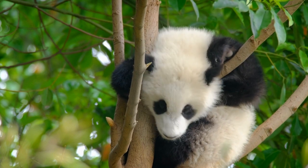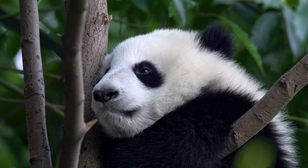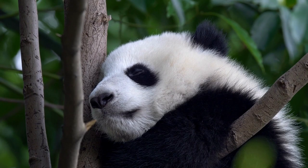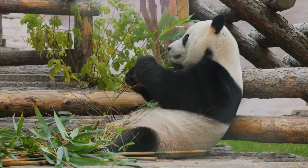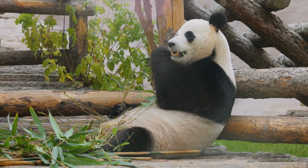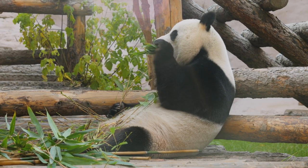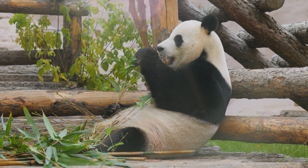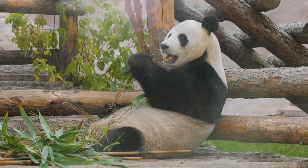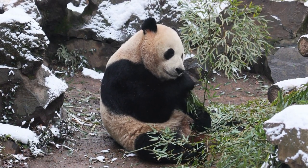Despite being classified as carnivores, the giant panda's diet is about 99% bamboo. Giant pandas are native to the mountainous regions of central China, primarily in the Sichuan, Shaanxi, and Gansu provinces. They inhabit dense bamboo forests, where they spend a significant portion of their time foraging for bamboo shoots, leaves, and stems. Due to the low nutritional value of bamboo, giant pandas have to consume large quantities to meet their energy requirements.